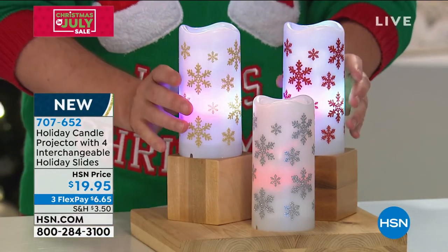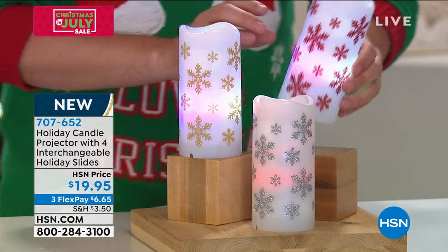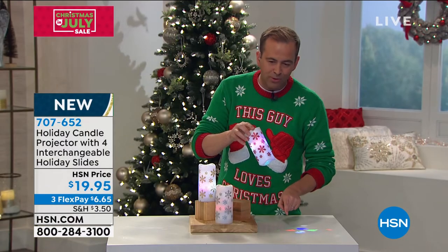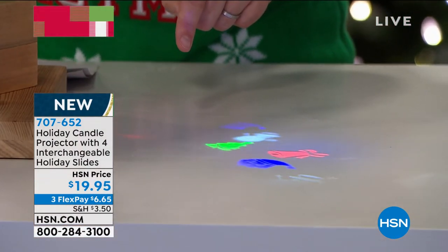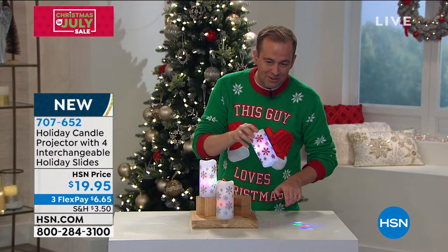These are brand new today. It's called the Holiday Candle Projector. They come in silver, gold, or red. If we get the overhead shot on my table, I'm going to be able to show you this projects beautiful, vivid, bright floating Christmas symbols — there's bells, a snowman, Santa, and the Christmas tree.